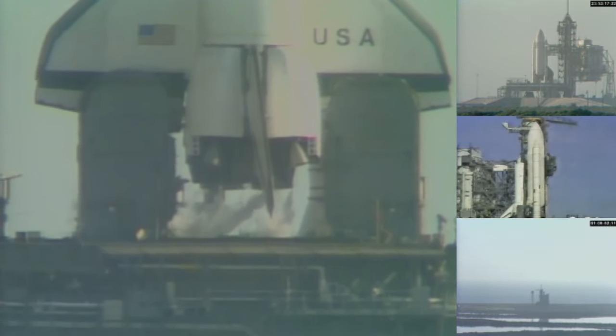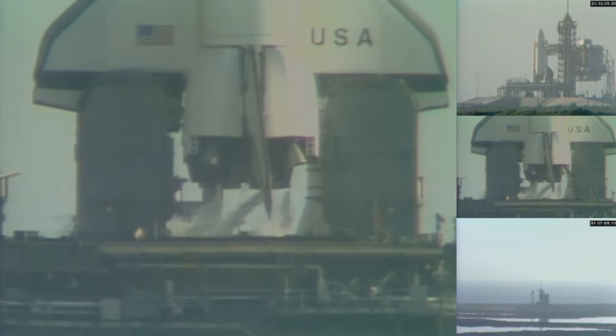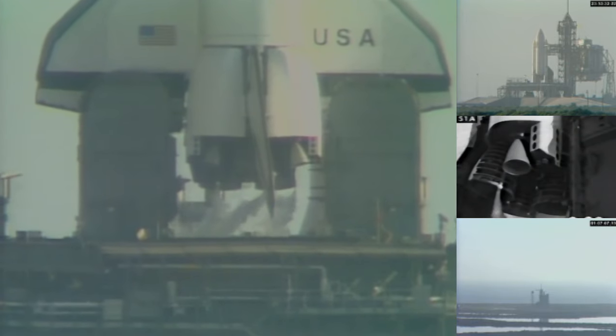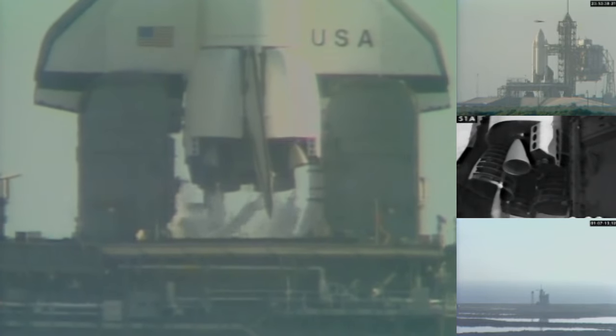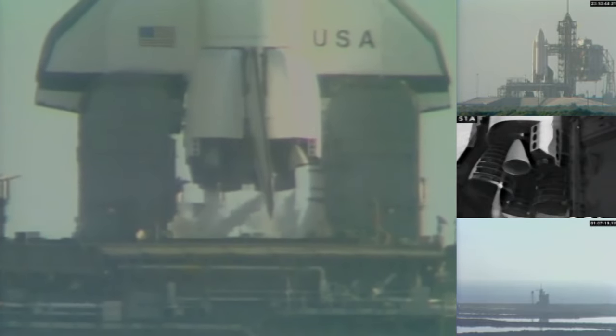T-minus 3 minutes, 20 seconds and counting. The shuttle is now on internal power. The fuel cells are still receiving their fuels from the ground support system for one more additional minute. Coming up on T-minus 3 minutes and counting. The engine gimbal movement check is underway to assure they're ready for flight control.